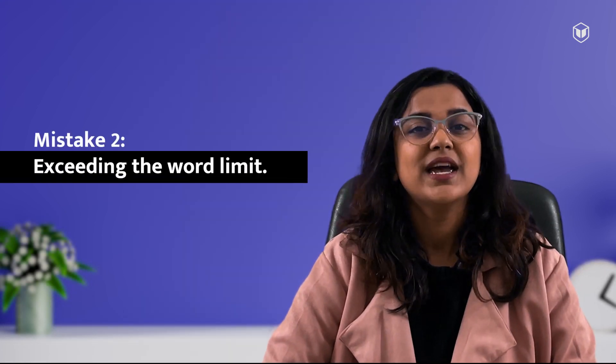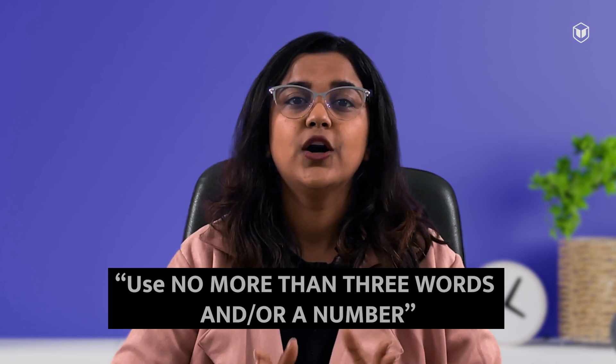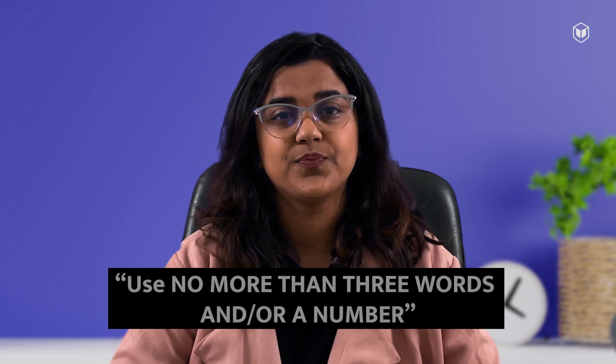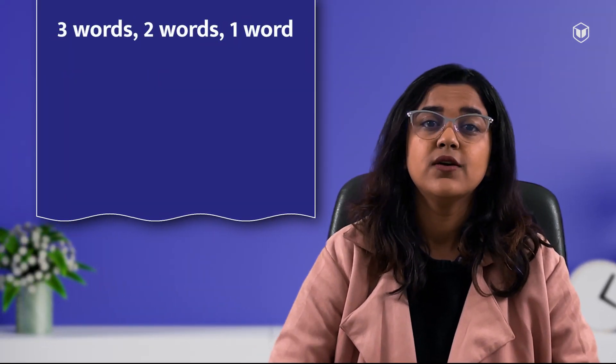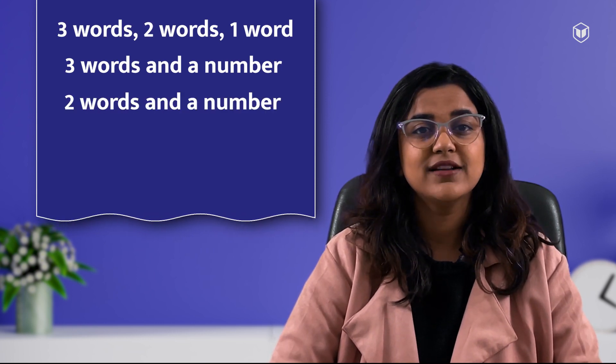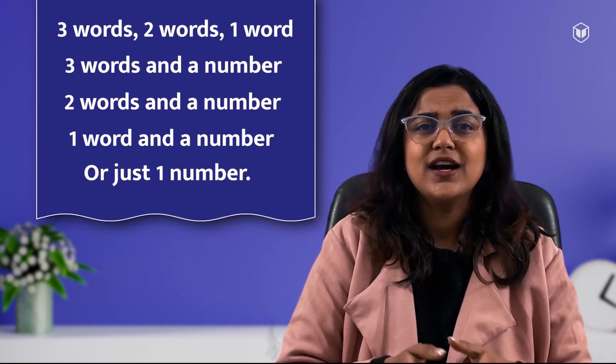Mistake number 2: exceeding the word limit. Some tasks like sentence completion come with a word limit. The question will say something like: use no more than 3 words and/or a number. Your answer can be 3 words, 2 words, 1 word, 3 words and a number, 2 words and a number, 1 word and a number, or just 1 number.